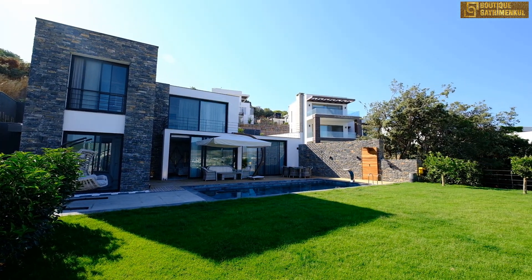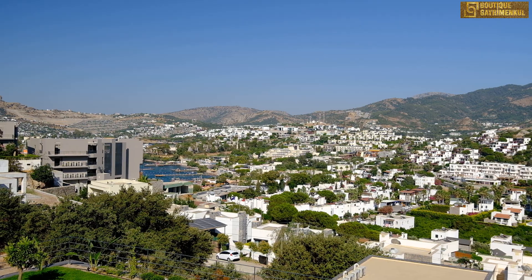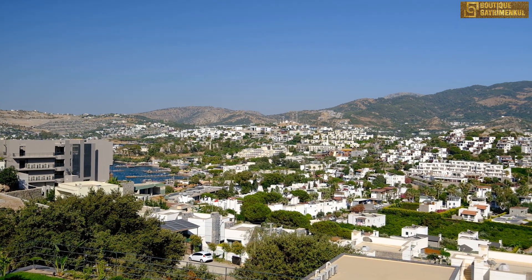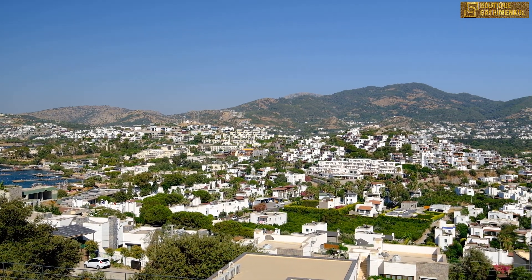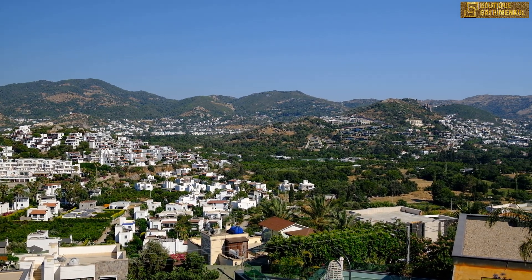Birazdan villamızı sizinle birlikte gezeceğiz ve detaylarını birlikte keşfedeceğiz. Size genel bir bilgi vermem gerekirse, Yalıkavak-Tilkicik oldukça merkezi bir konum olup Yalıkavak merkeze sadece 2,5 km mesafede. Dilerseniz yürüyerek, dilerseniz aracınızla birkaç dakika içerisinde ulaşabilirsiniz. Aynı zamanda denize yakın konumdayız. Önümüz açık, panoramik, harika bir doğa ve şehir manzaramız var.